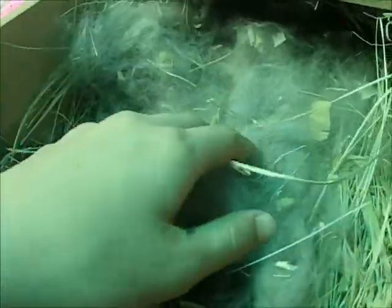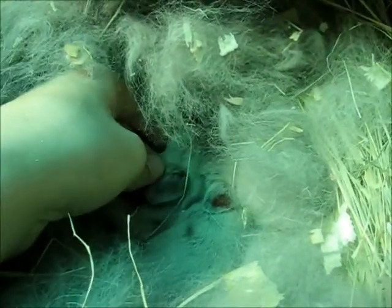Hello everyone, it's Little Fluffy Bunnies and today we're going to look at the one week old baby bunnies. Here they are. Oh, they're all hiding. Let's see who we can find.